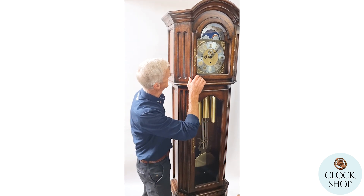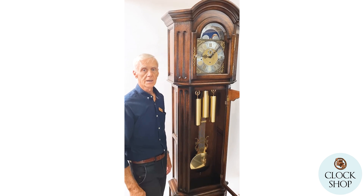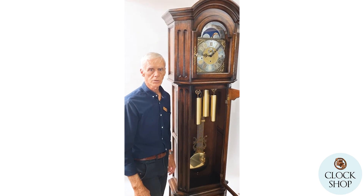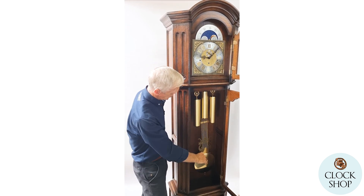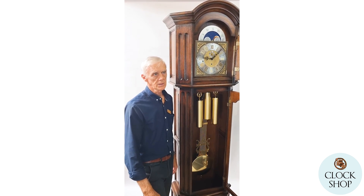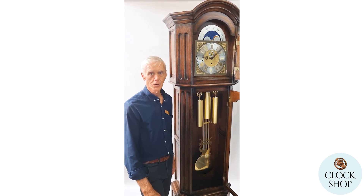The clock has an eight-day movement made by Keeninger. Keeninger is one of the major movement makers in Germany. It plays a single chime — Westminster only. Eight-day meaning the weights run the length of the cables for one week, so you wind it each week. If you're a little late coming to wind the clock, it will still be running.